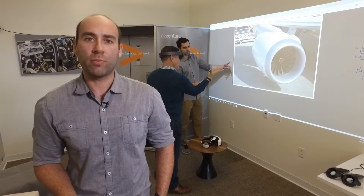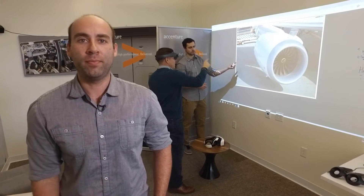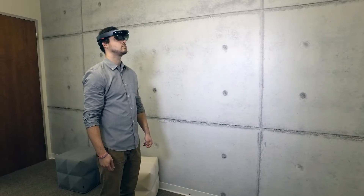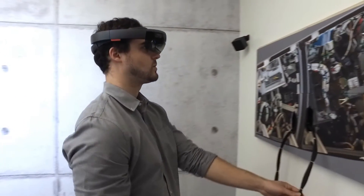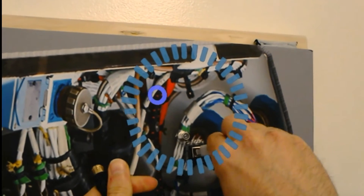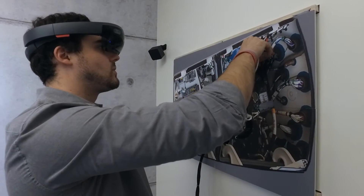Augmented reality can even be used to create a richer customer experience and increase sales. Let me show you. The Accenture Mixed Reality Workflow Engine is the instruction manual of the future. Using Microsoft HoloLens, it's able to sequence any work procedure to show someone how to perform a task using arrows, circles, and other visual indicators.